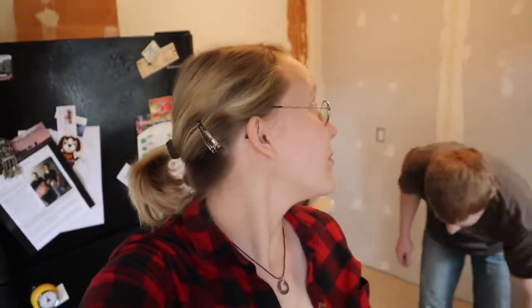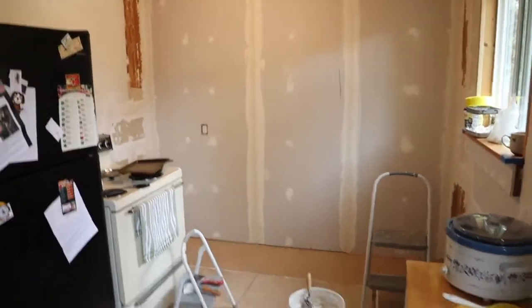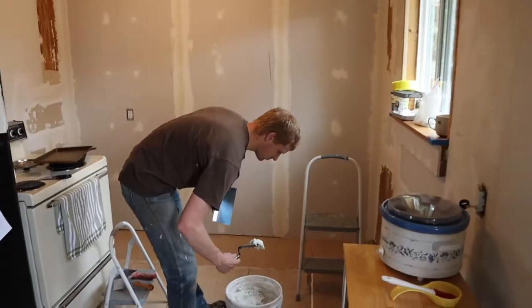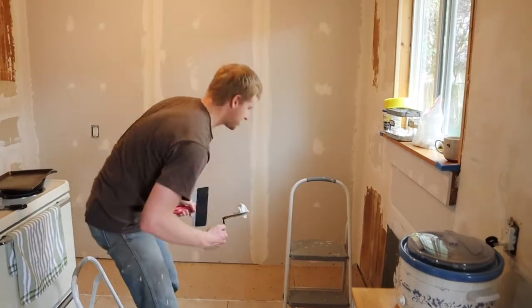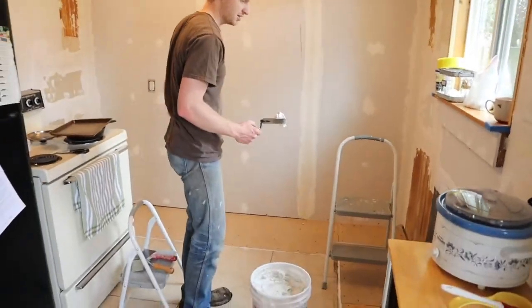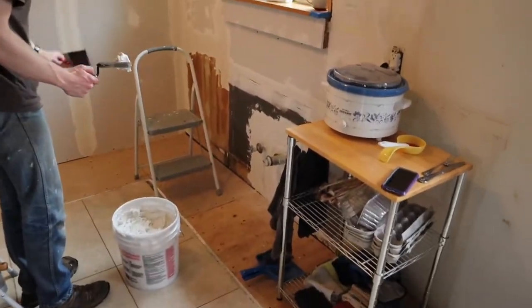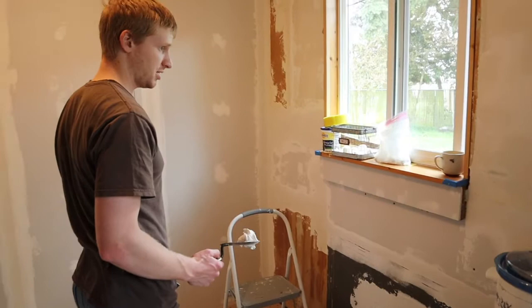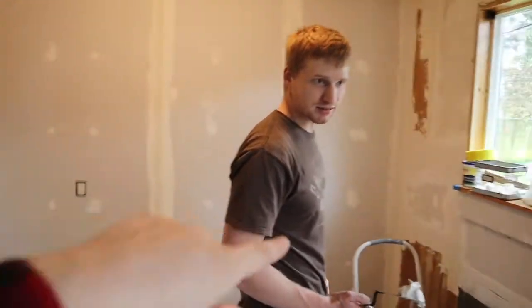We have made incredible progress on the kitchen remodel since the last vlog update and within the last 24 hours. You can kind of get a peek of it behind me. Last time we still had the barn cabinets in, which meant the sink was still in, the floor was down to the subfloor, and none of the sheetrock was up.